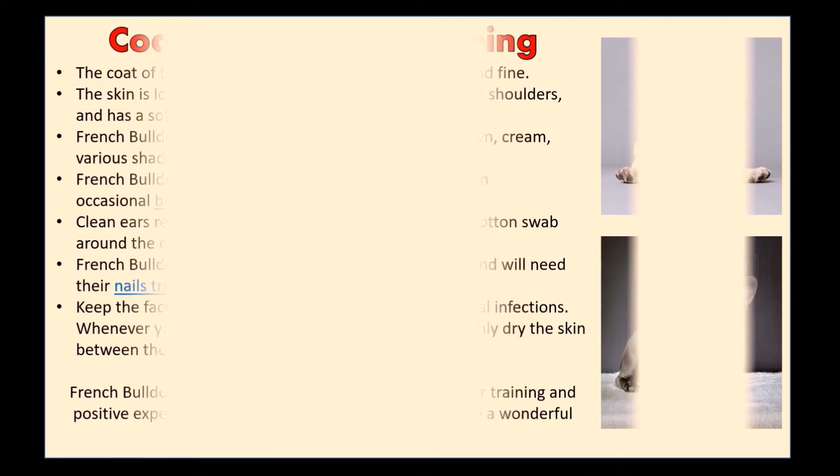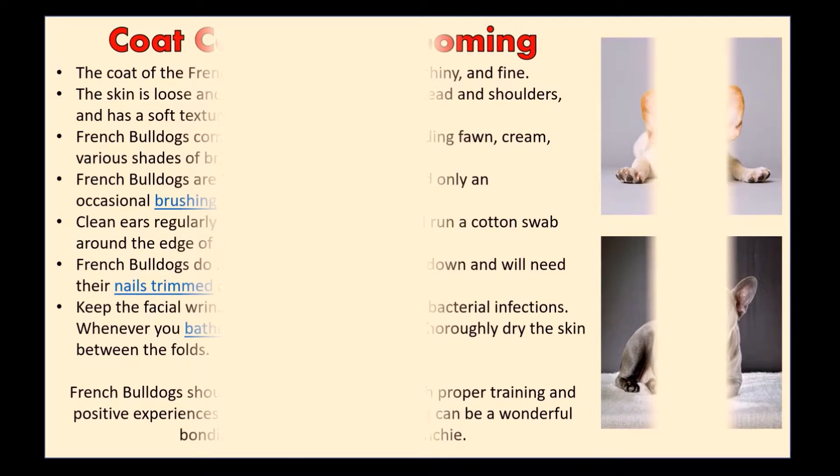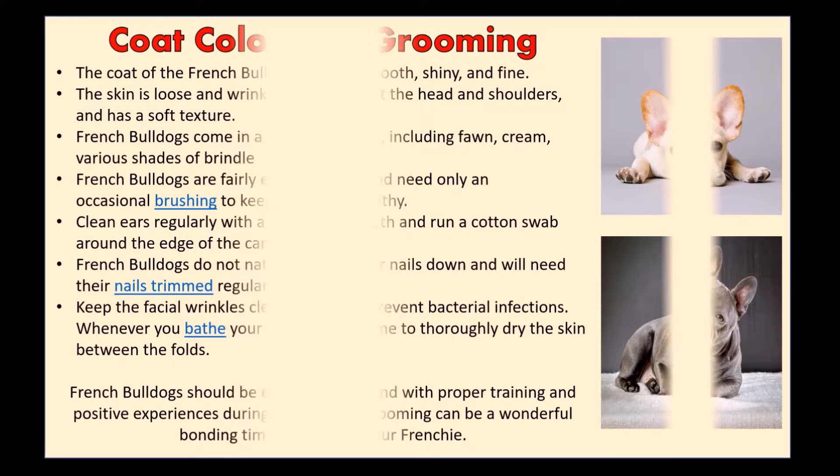The skin is loose and wrinkled, especially at the head and shoulders, and has a soft texture. French Bulldogs come in a variety of colors, including fawn, cream, and various shades of brindle.